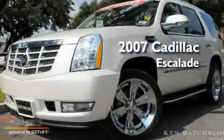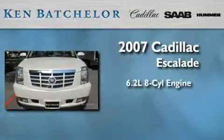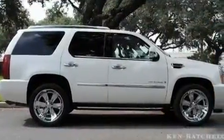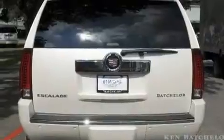This is a certified pre-owned 2007 Cadillac Escalade. It features a 6.2 liter 8-cylinder engine and an automatic transmission. Its top features include a sunroof, air conditioning with automatic climate control, a power rear liftgate, a DVD player, and a leather interior.